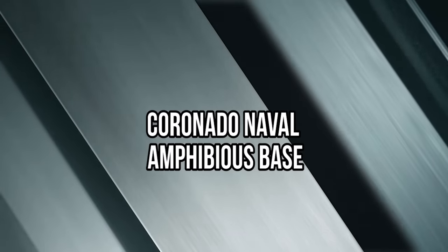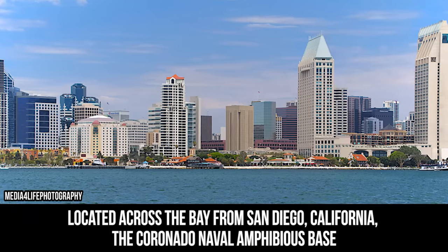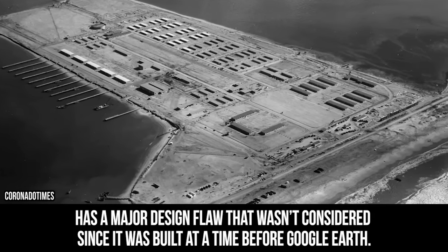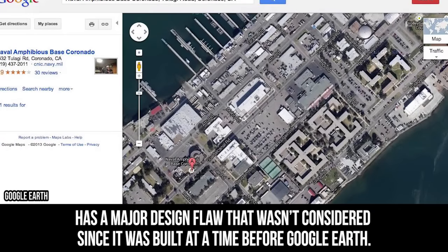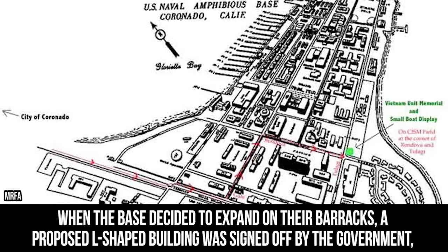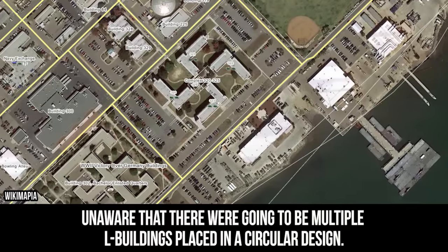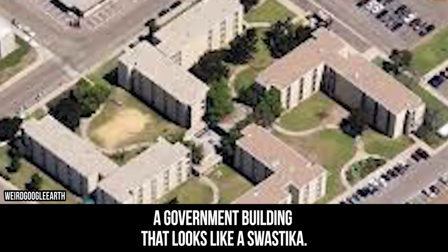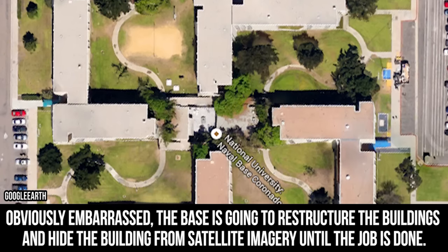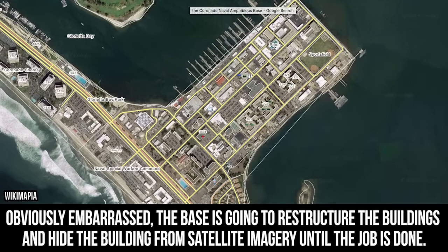Coronado Naval Amphibious Base. Located across the bay from San Diego, California, the Coronado Naval Amphibious Base has a major design flaw that wasn't considered since it was built at a time before Google Earth. When the base decided to expand on their barracks, a proposed L-shaped building was signed off by the government, unaware that there were going to be multiple L-buildings placed in a circular design. The result? A government building that looks like a swastika. Obviously embarrassed, the base is going to restructure the buildings and hide the building from satellite imagery until the job is done.